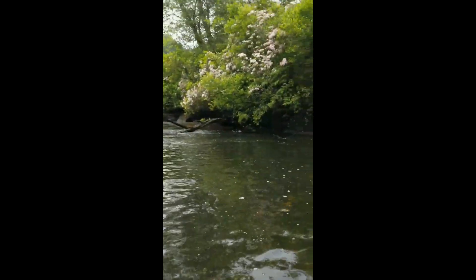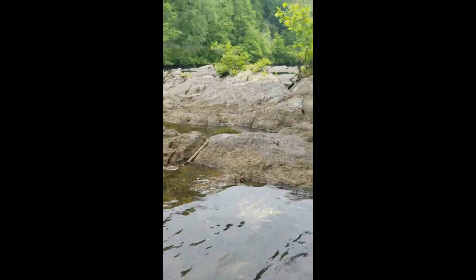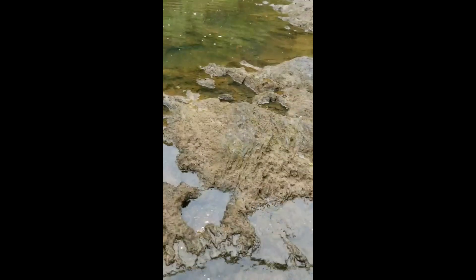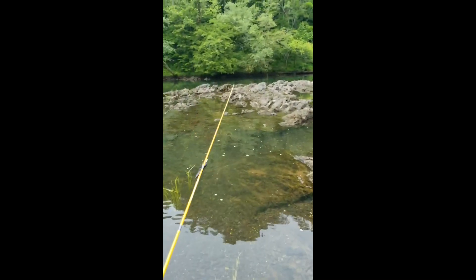Another view of how clear the water is. Whenever they're not generating, it's just a maze of rock and some islands. It's about 62 degrees right now. Well, let's sneak over here and see if we can do any good.